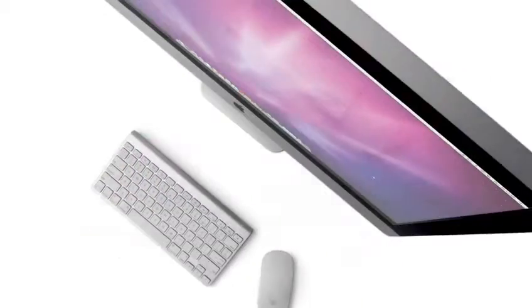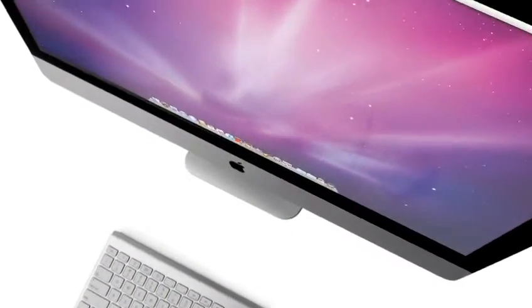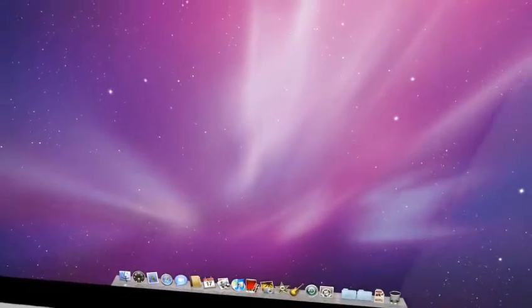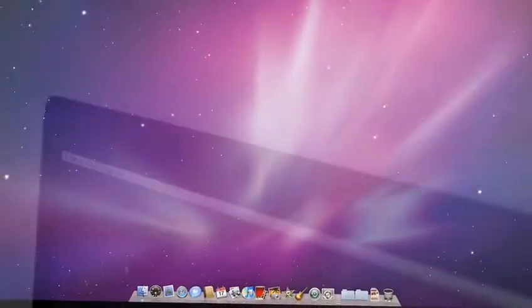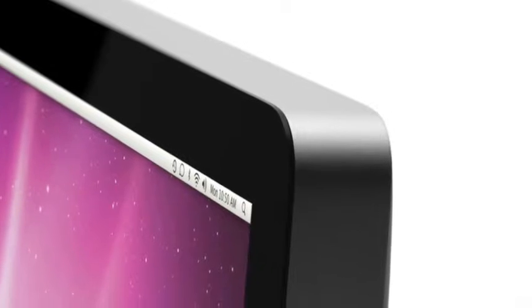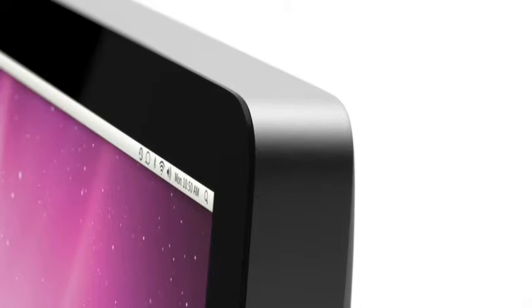The entire front of the new iMac is just dominated by this incredible new 16x9 display. We've actually figured out a way of taking the glass right to the very perimeter. It's just display and then no display. That's it. You are just completely consumed by that image.